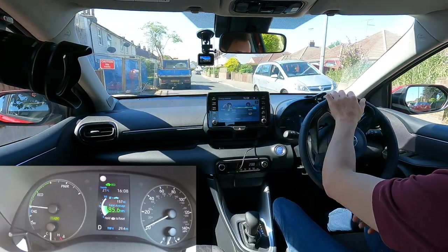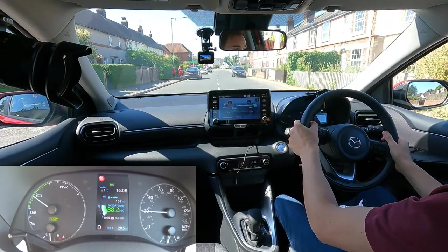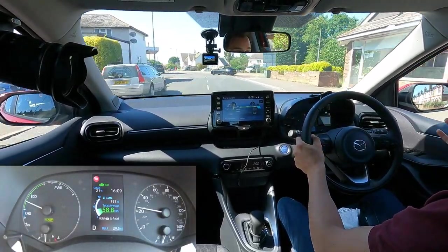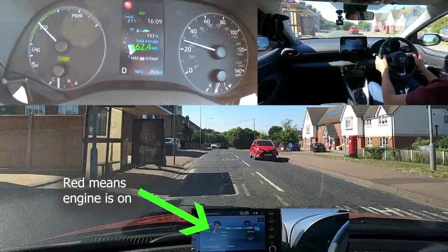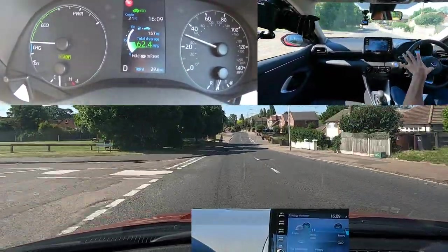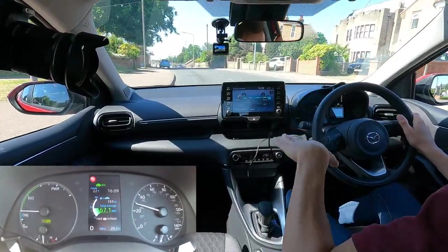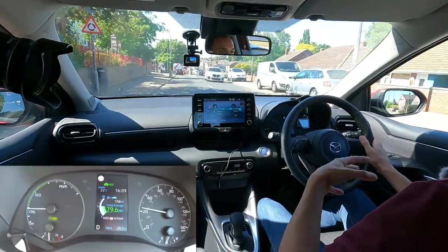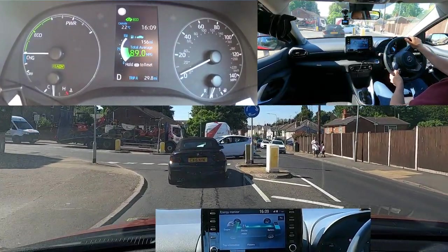Still moving on battery only. The radar cruise control works quite well — it's not always perfect, but most of the time it slows me down and speeds me up smoothly. In traffic it will bring me to a complete stop, though when I want to get going again I do have to press the gas pedal. The trip computer is now showing 62.4 miles per gallon as the engine runs to charge the battery. I'm impressed with the ride quality — very stable, recovers quickly. It's not the softest of rides, but it is very comfortable. If I hit a bump, there's a bump and then that's it — no wobbling afterwards. It doesn't feel like a car of this size; it feels more like a Golf.